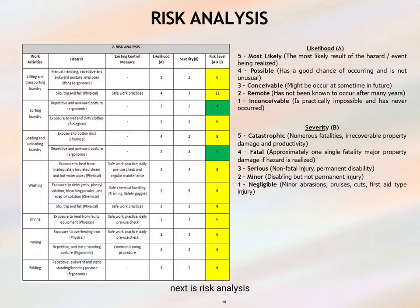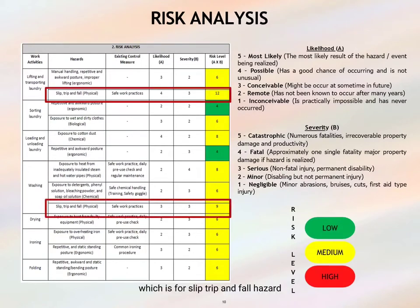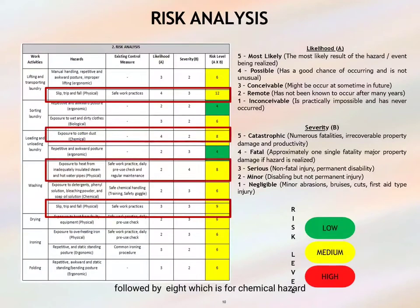Next is risk analysis. From the analysis, all risk levels only lie at low and medium levels. The highest values are 12 and 9, which are for slip, trip and fall hazards during lifting and transporting laundry, and also for washing activities. This is followed by a value of 8, which is for chemical hazards during loading and unloading laundry activities, and heat hazards from washing activities.